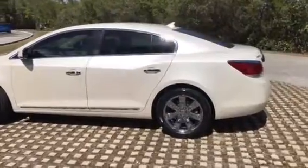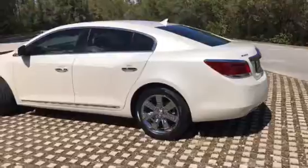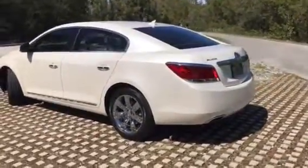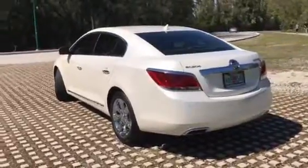Pearl White. This car is absolutely like new — inside, outside, mechanically — it's absolutely perfect.